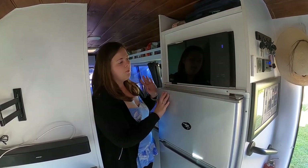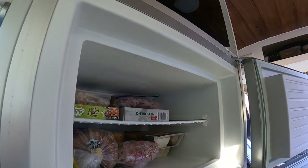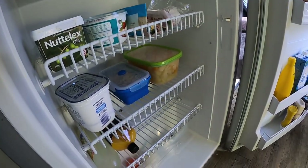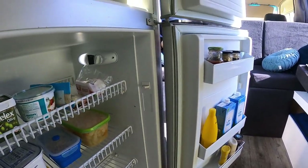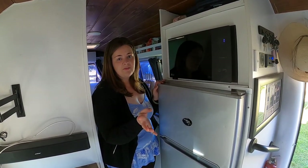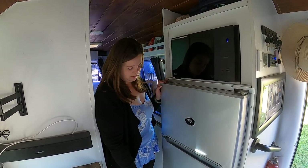We then have our 175 litre Evercool upright fridge and freezer. We decided to go with a well-trusted brand and this is one of the only ones we found after research that can actually freeze items and keep things cool above 40 degrees. We've had absolutely no problems with it whatsoever — we can have ice cream and we've never had any issues with things not being able to get cool.